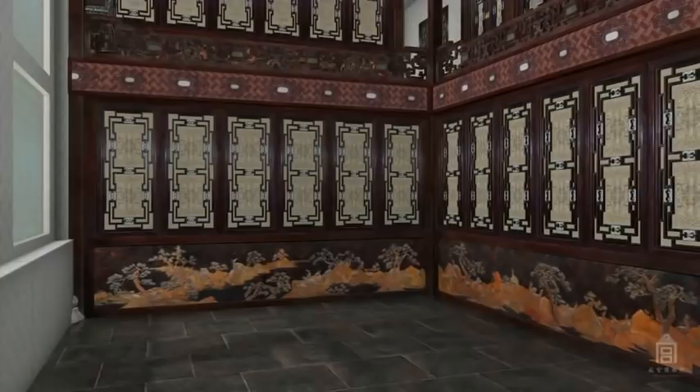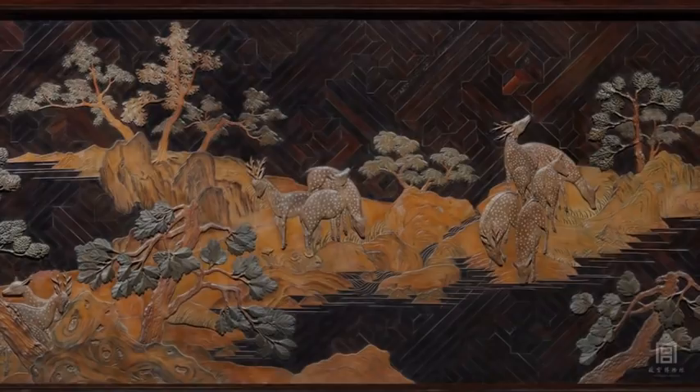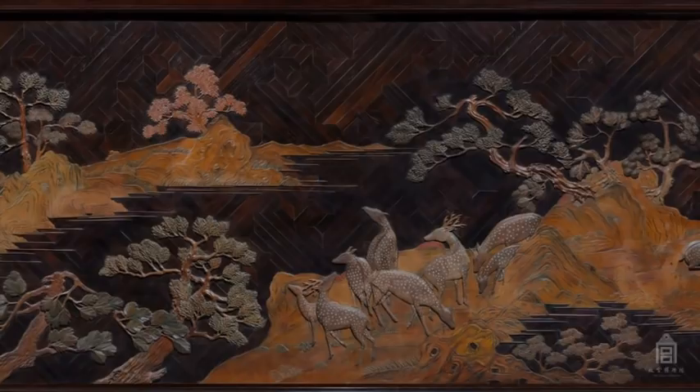On the lower section of the partition panels, 100 spotted deer graze and play among gnarled pines, rocks, and waterways — carved from the compressed inner skin of bamboo and set in relief atop dark tropical hardwood. The deer symbolize longevity, a theme appropriate to this place of peaceful retirement.